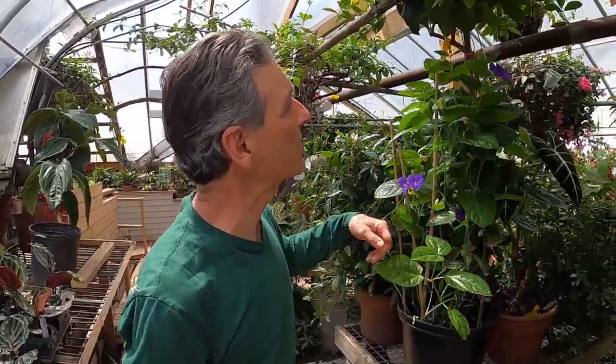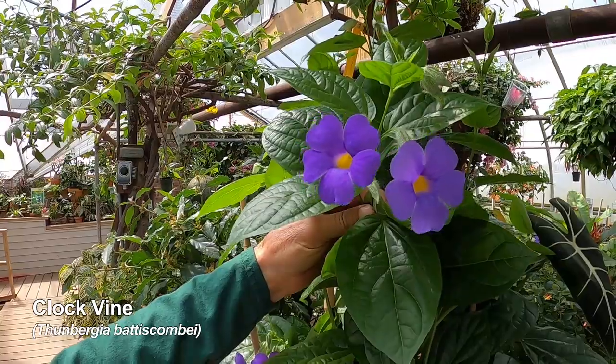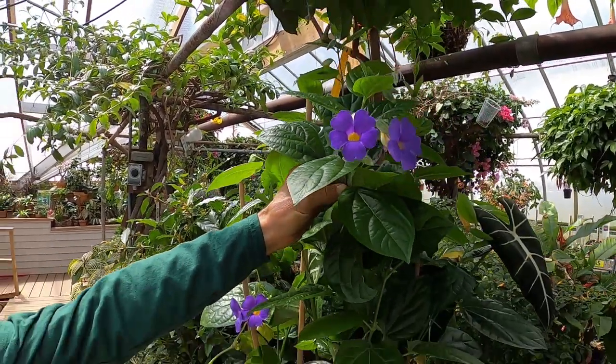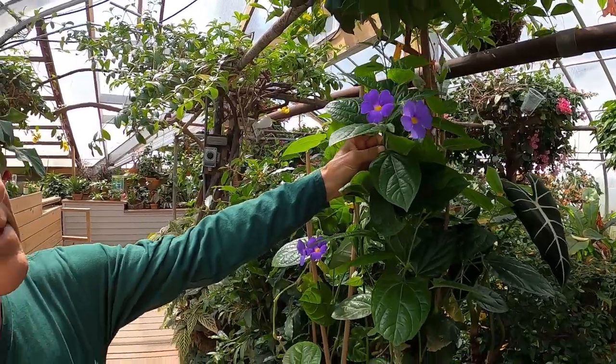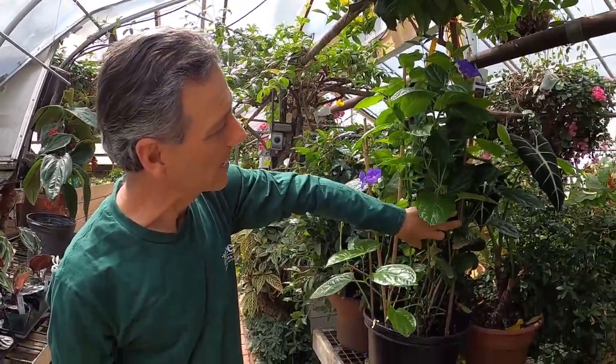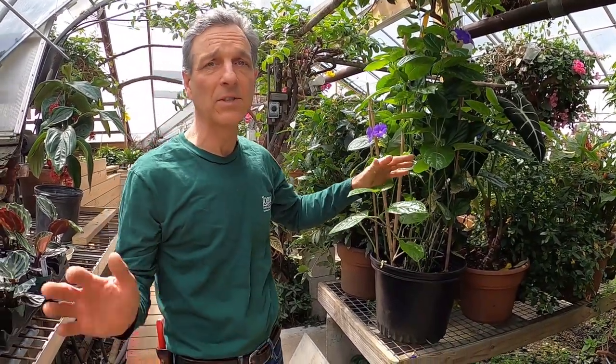There's our Bougainvillea 'La Bamba.' I always love this plant — I love Bougainvilleas in general, but this one can be a vine; I've seen it grown as a vine, but for us it generally grows as a sort of upright plant that we put a little support on. The flowering cycle has begun and that flowering cycle will go on for months and months all through the summertime until we finally have to do something because it gets so big.